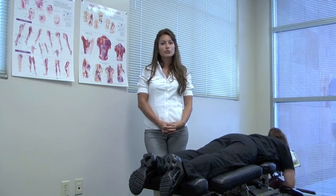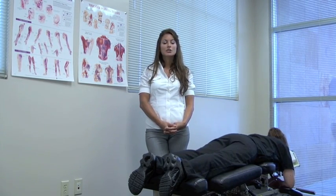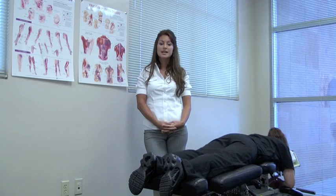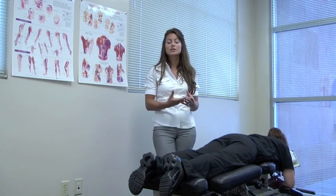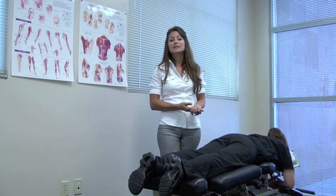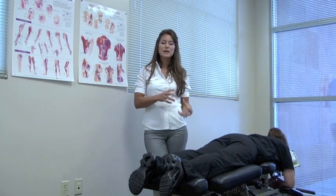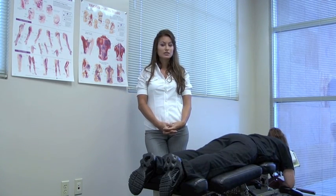The most common procedure performed by a doctor of chiropractic is that of a spinal manipulation or chiropractic adjustment. The purpose of this type of treatment is really to restore motion into joints, alleviating pressure on nerves. What we do with the chiropractic adjustment or spinal manipulation therapy is introduce a mechanically applied controlled force into a joint that may be restricted or hypomobile as a result of tissue injury.